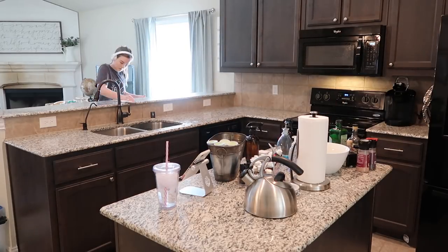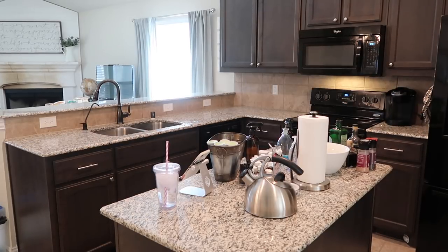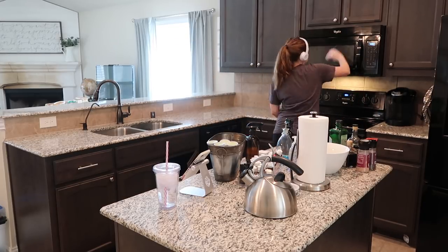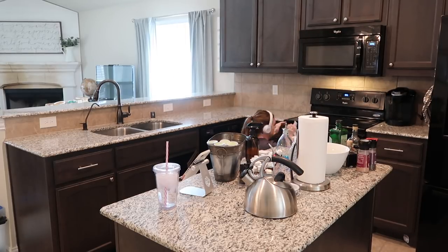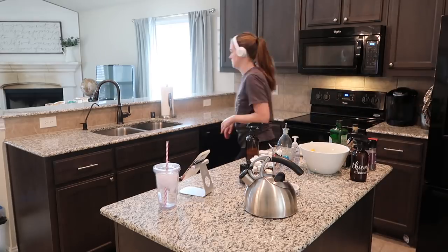Now I'm moving everything from the L-shaped countertops to the island so I can really spray everything down and scrub it well, not working around any items other than permanent things like the sink. I'm going through and cleaning as well as I can. You'll see me duck down a lot — that's because at eye level I can see if there are still crumbs or spots on the countertops. With the movement in the granite it's sometimes hard to tell, so I like crouching down to check.